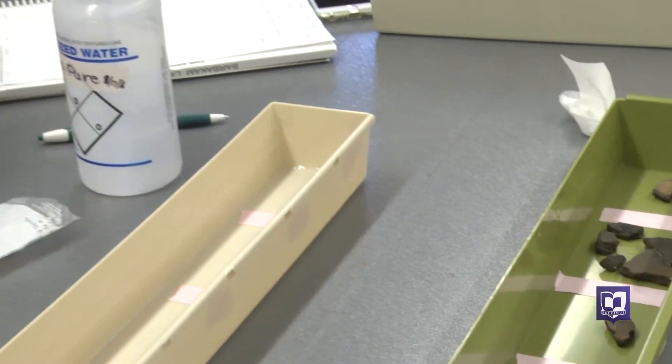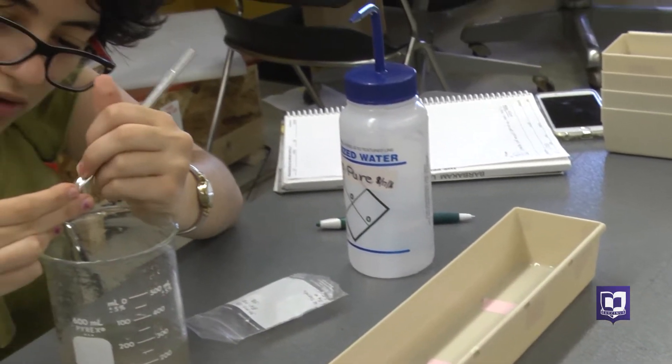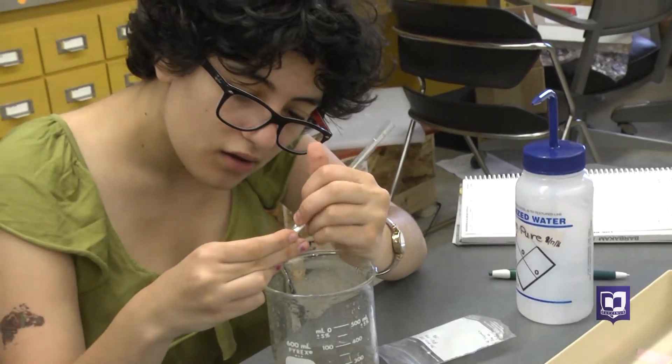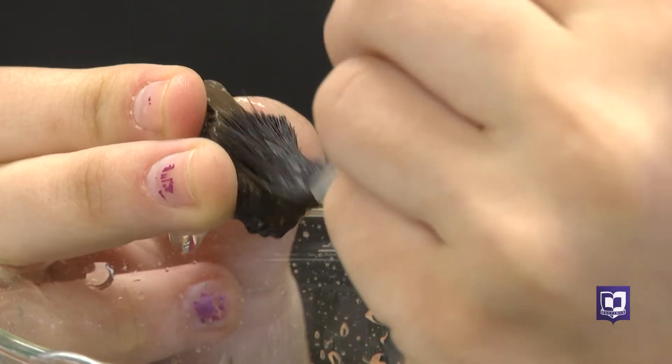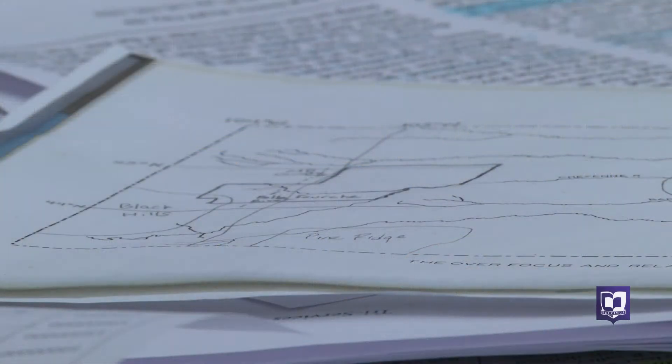These broken pieces of pottery might not look like much, but to Samantha Nadel they're the key to understanding the past. We're looking at these pottery sherds from one particular site in South Dakota, and what's really interesting about the site is that the pottery doesn't seem to be related to cultures in that area — it seems to be more related to pottery found to the east, near the Missouri River.